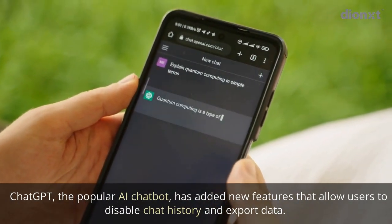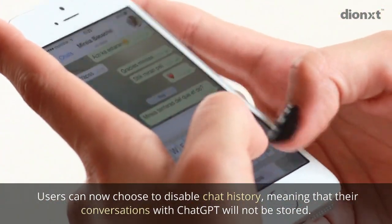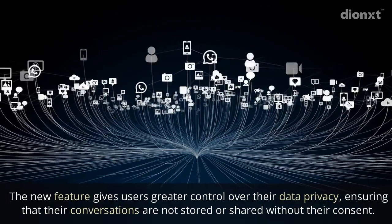These features allow users to disable chat history and export data. Users can now choose to disable chat history, meaning that their conversations with ChatGPT will not be stored. This new feature gives users greater control over their data privacy.